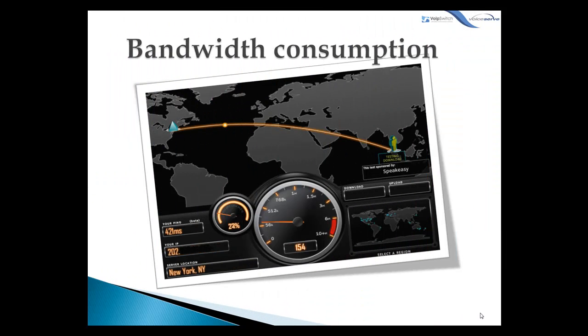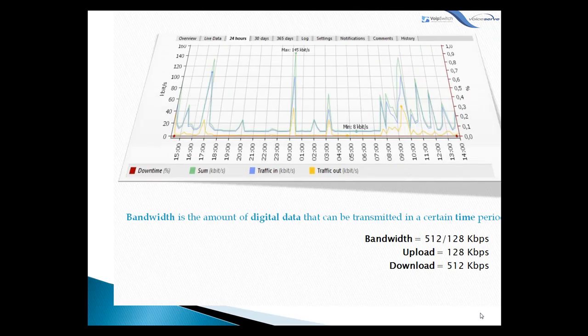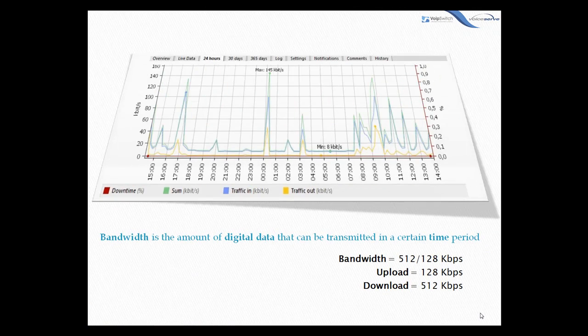The question concerning bandwidth consumption is raised directly whenever we speak about VoIP. Voice over IP needs a certain amount of bandwidth to be usable. In other words, VoIP needs bandwidth so that the voice conversations are intelligible by both parties. Basically, bandwidth is the amount of digital data that can be transmitted in a certain time period.